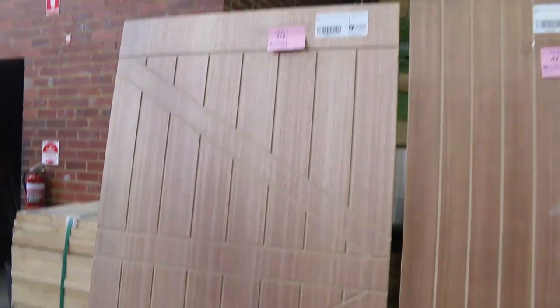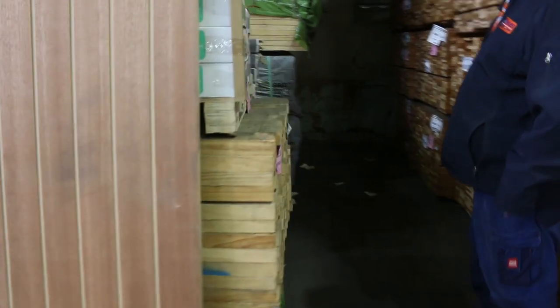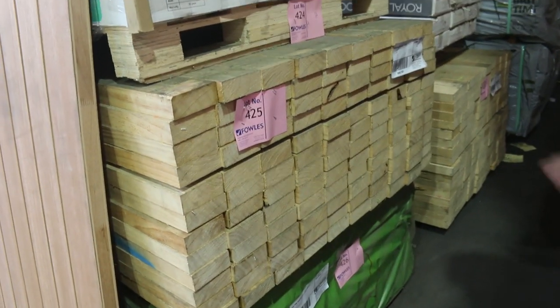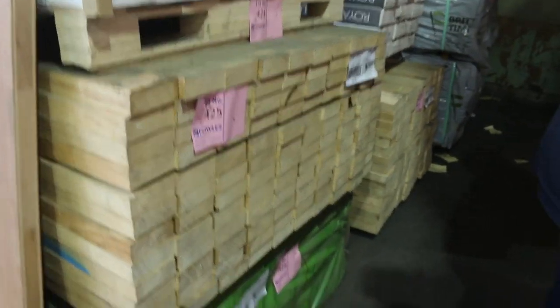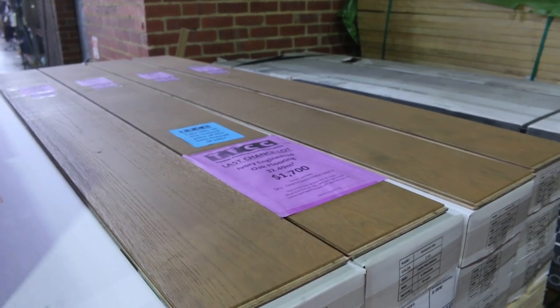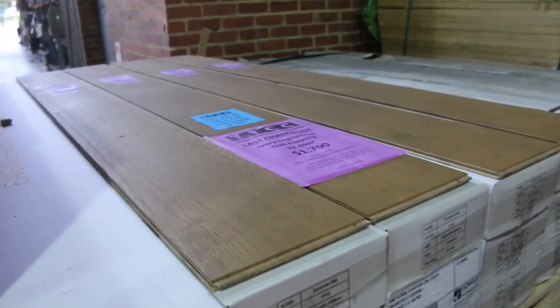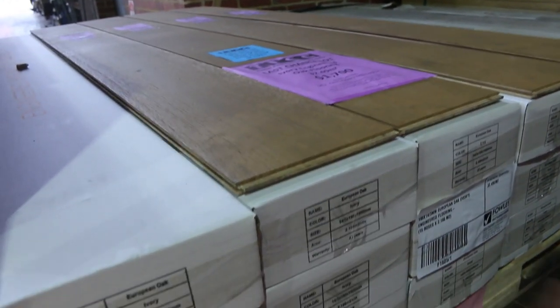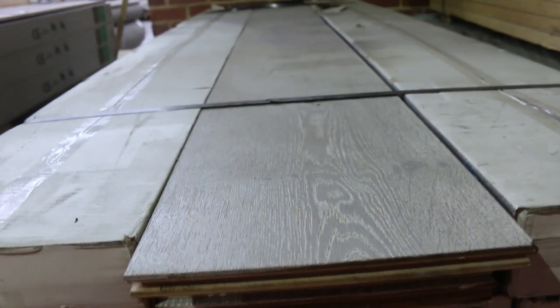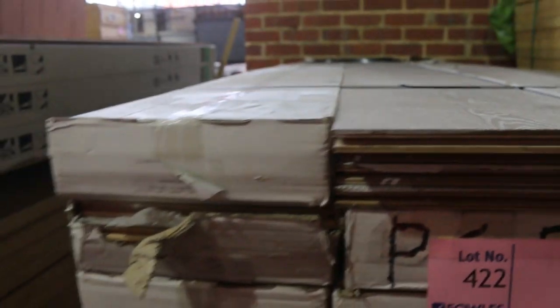We've got some select grade pine 100x38 over here. We've got a few end-of-line lots in some engineered flooring this week, such as lot 424 - the ivory European oak. It's only got 32.5 square metres in it, but end-of-line stuff is going to be nice and cheap. You're probably going to pick it up for maybe $15 to $20 a square metre for something like lot 424.